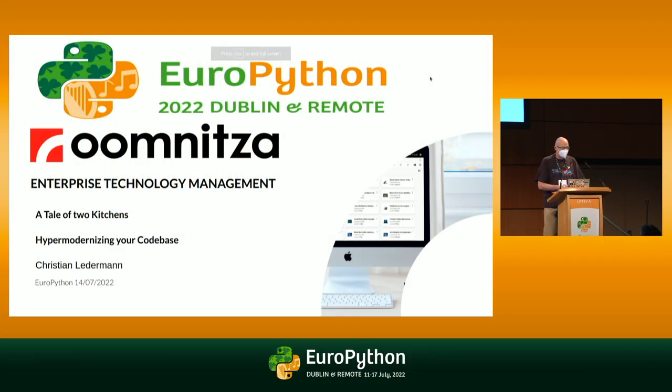Thanks a lot for coming. I'm Christian Lederman. I work for Umster, an enterprise technology management company.